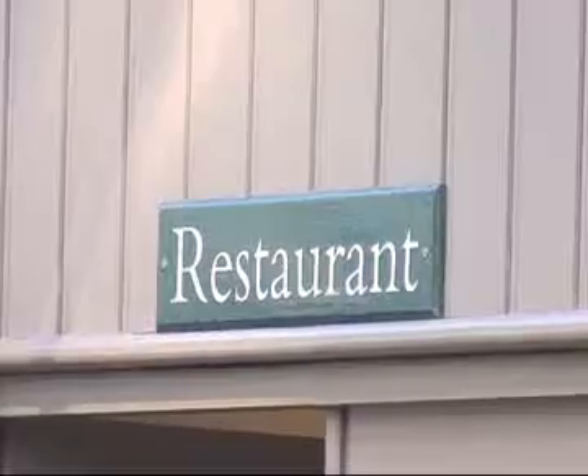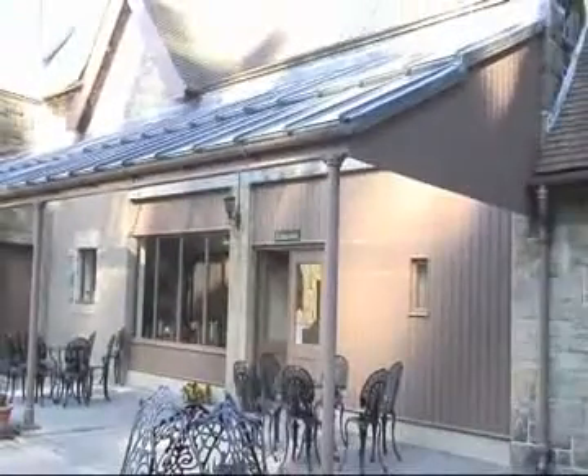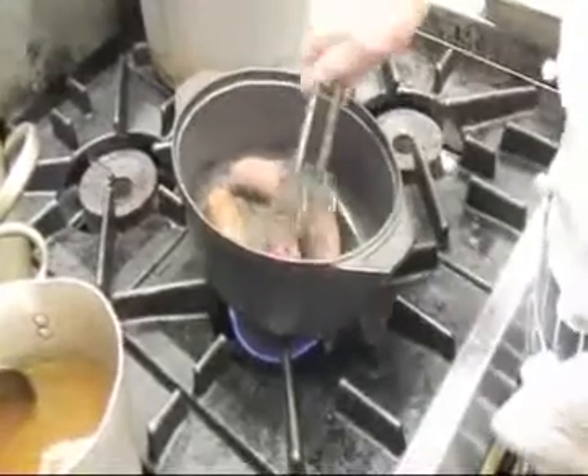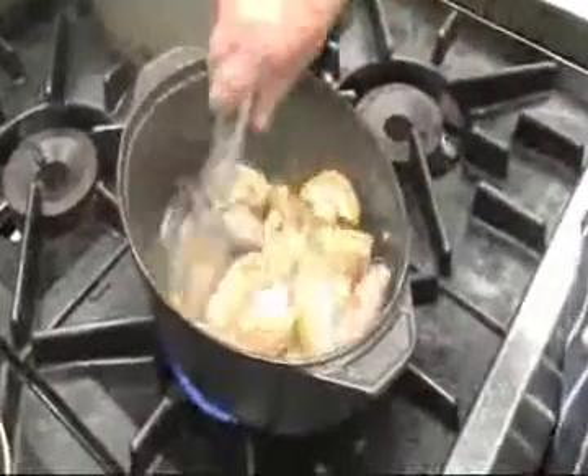Today we're going to do venison sausages in red wine and honey. We're actually going to cook the sausages till they're brown in oil and then take them out, put them onto a warm plate and keep them warm. And then we're going to cook off the onions, shallots — which are banana shallots — and garlic.